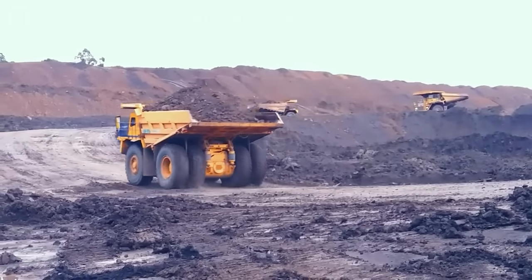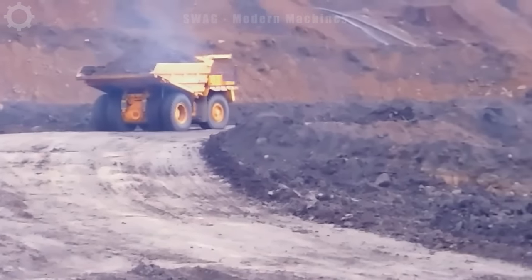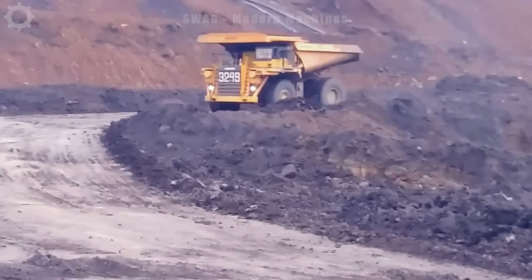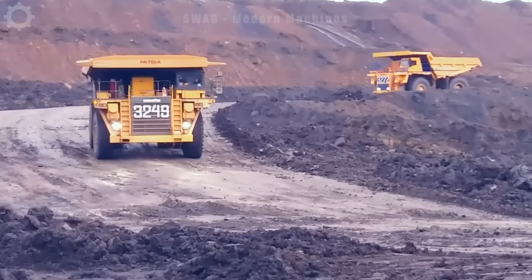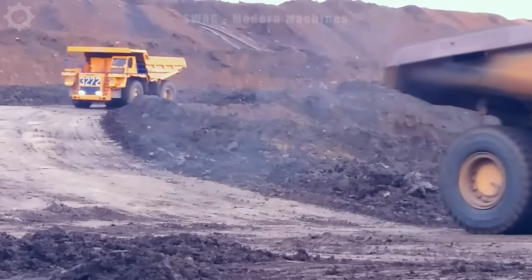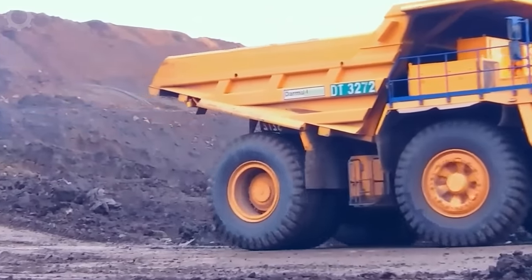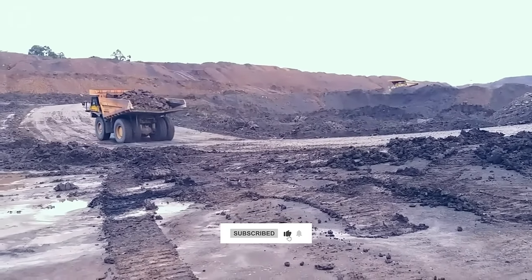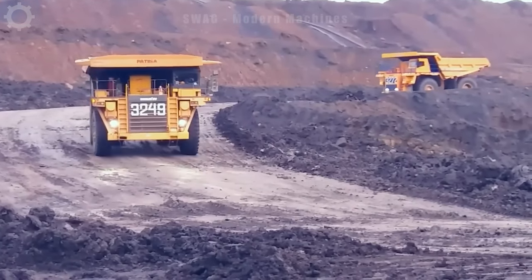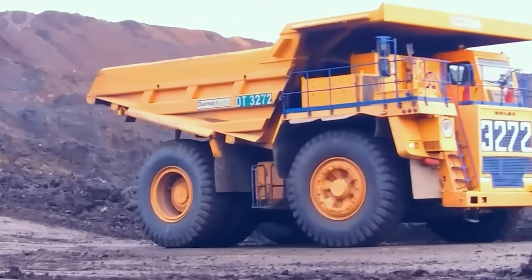A row of giant soil trucks are mining in a soil and rock mine. Exceptional size and incredible strength, the giant wheels are equipped to tackle any terrain, moving over dirt and rocks with ease. Large truck beds contain thousands of cubic meters of soil, demonstrating efficiency and productivity in the construction and mining industries. This truck is 15 to 20 times larger than a normal car.